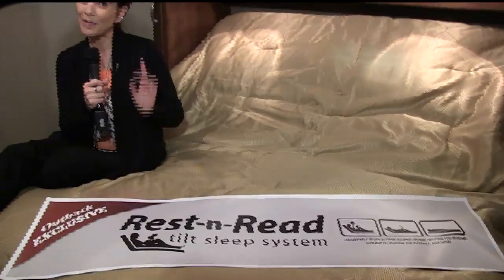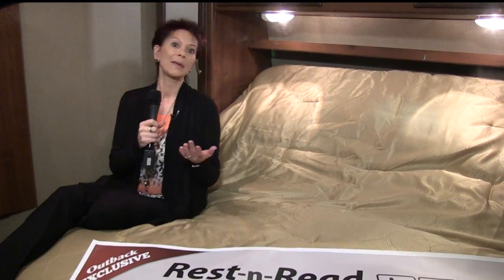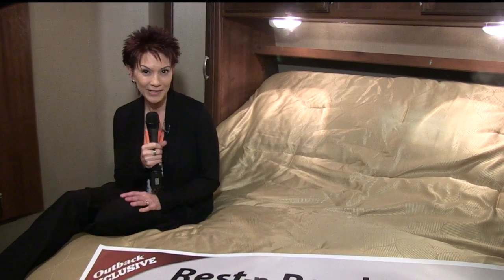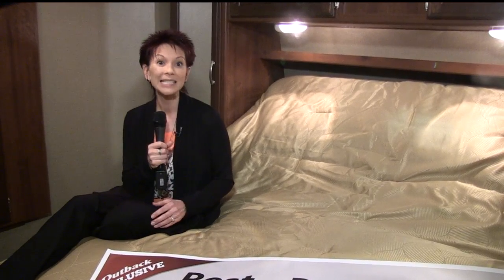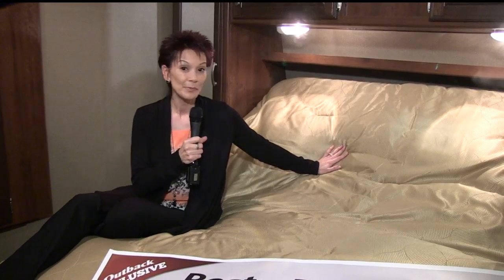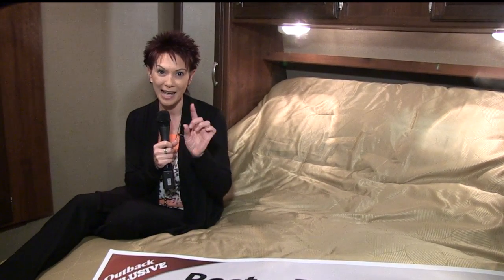I saved the best for last — this is my favorite feature in the diamond package. If you're like me, you like to lay back and unwind at the end of the day, read a book, or catch up with friends and relatives on Facebook. It's easy to do with Outback's rest and read tilt sleep system. No more piling pillows behind you to sit up in bed — this one folds and adjusts to the perfect position at the touch of a button.